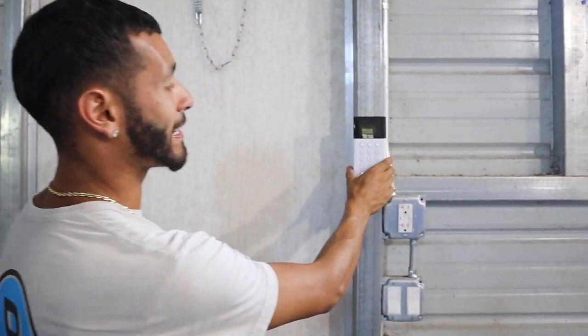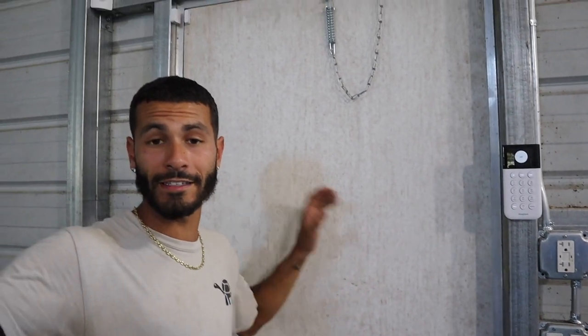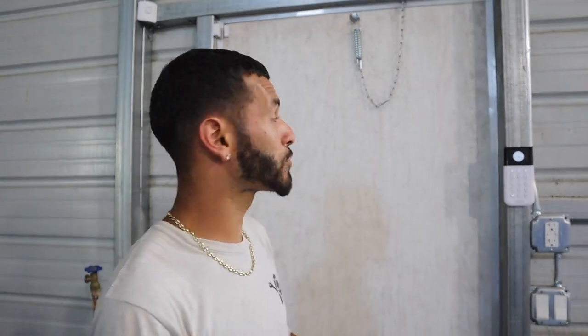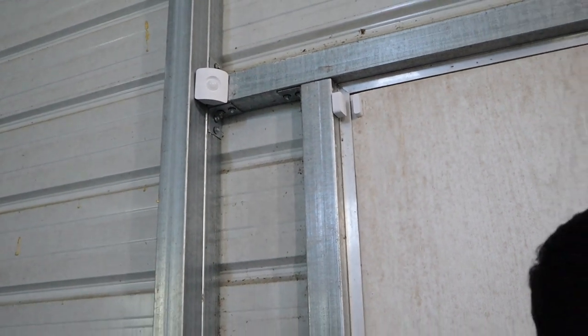We're inside my building and SimpliSafe is going to be inside of here. We have a keypad right here that will be able to arm and unarm my doors for inside of my building. This will help so that no people can come inside of here without me being here, because it's going to have a code. On top of that, we have sensors that are going to help make sure the whole entire barn is safe.